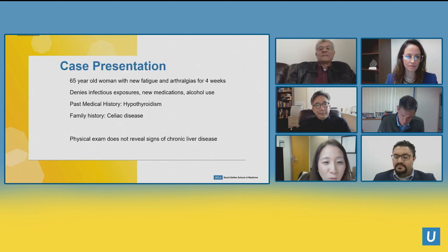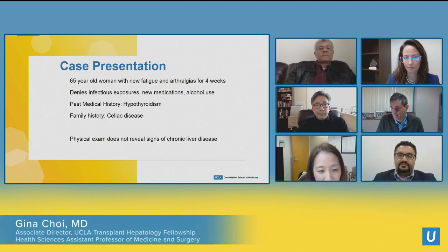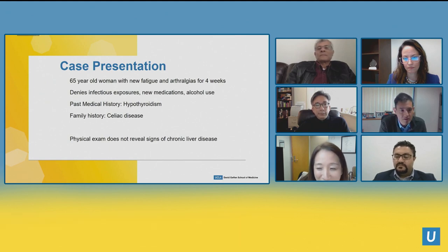We have a 65-year-old woman with new fatigue and arthralgias for four weeks. She denies infectious exposures, travel, new medications, and any alcohol use. Her past medical history is notable for only hypothyroidism. She has a family history of autoimmune disease including celiac disease, but not herself. On physical exam she does not have any signs of chronic liver disease. Any initial thoughts as this woman comes into your office?